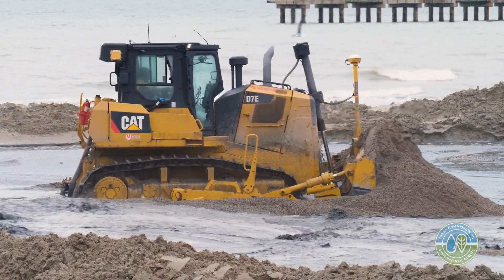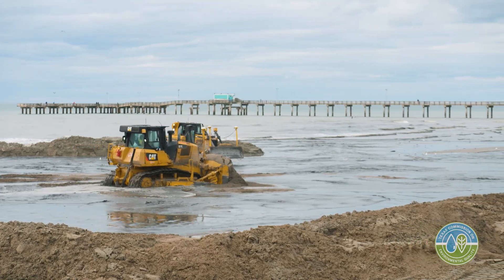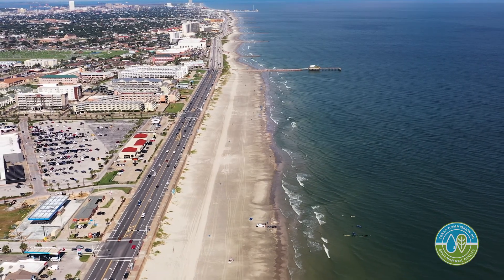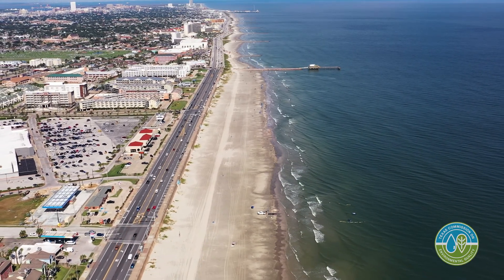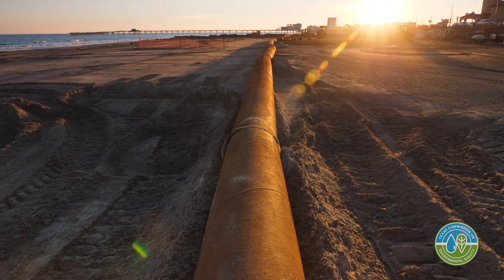The project at Babes Beach is a continuation of several projects that we've seen over the last six years. This is a nourishment project where we're taking sand from the Galveston ship channel that's being dredged and placed here on the beach. The original projects took the beach about 1.2 miles, and with this latest project we've been able to extend the length of the beach an additional half mile.